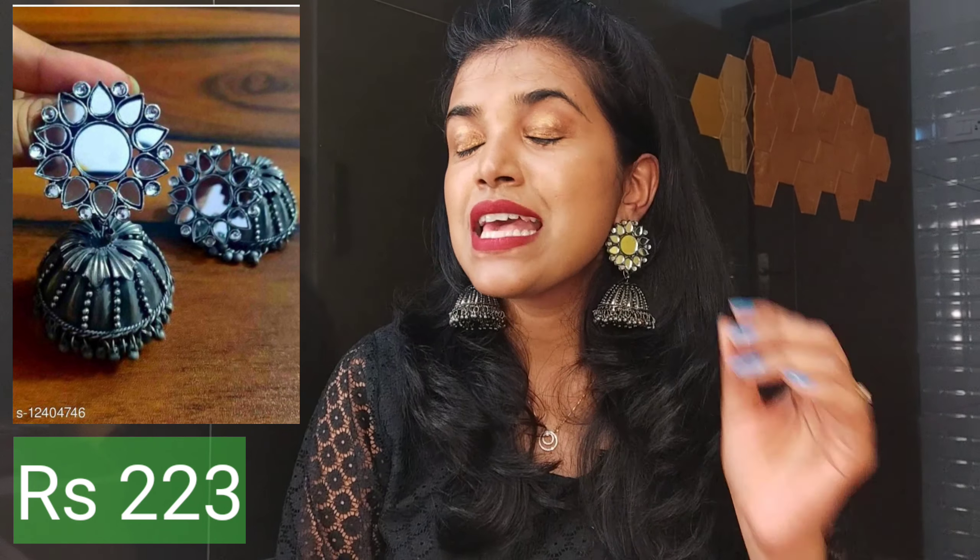The first thing I'm going to talk about is this beautiful jumka. It looks so beautiful and goes beautifully with any of your ethnic wear — saree, salwar, kurti. The quality is amazing, and you won't believe the price: it just cost me around 223 rupees. It is on the heavier side — not very heavy but a little heavy. Otherwise, this is definitely my favorite piece.